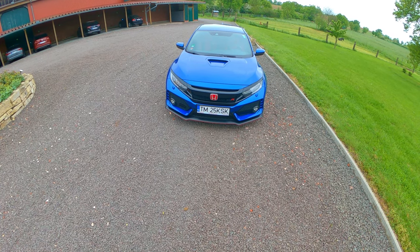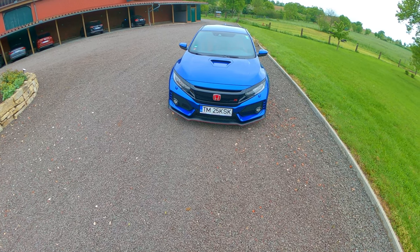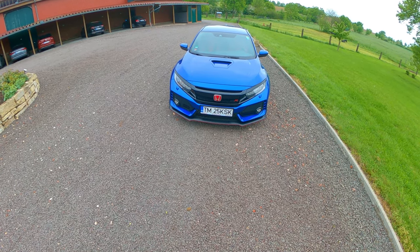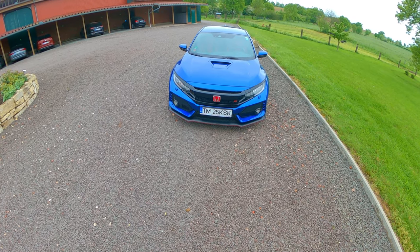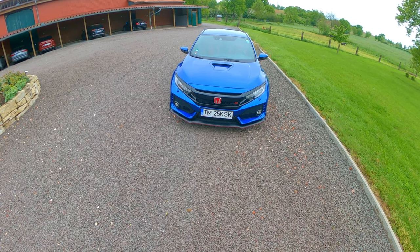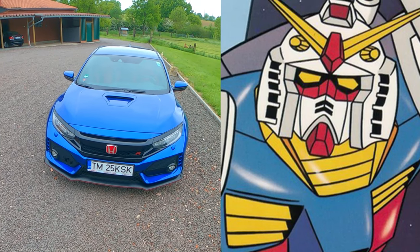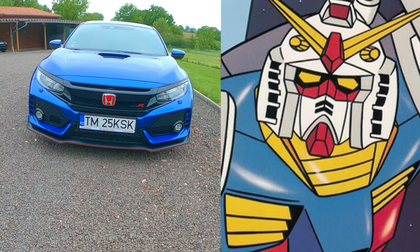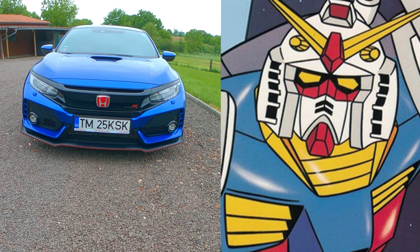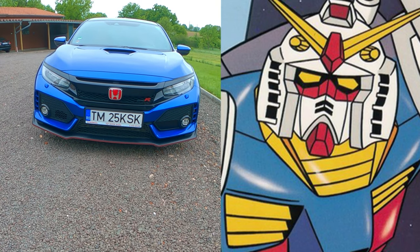The first time I saw the car — I'm a big fan of anime, and I like a lot the Gundam anime series — I said to myself, oh boy, that's the Gundam, that's the robot! And you can clearly see the robot's face. I will blend in a picture of the robot and you can clearly see the V shape of the helmet.